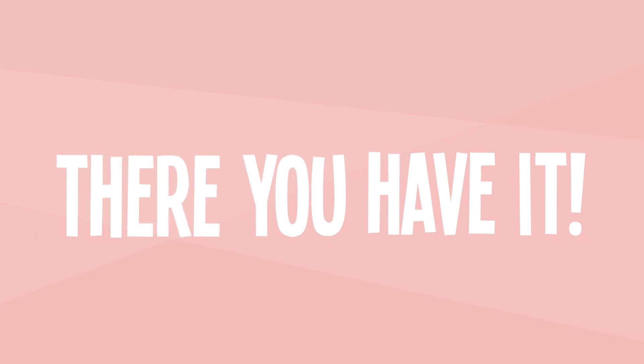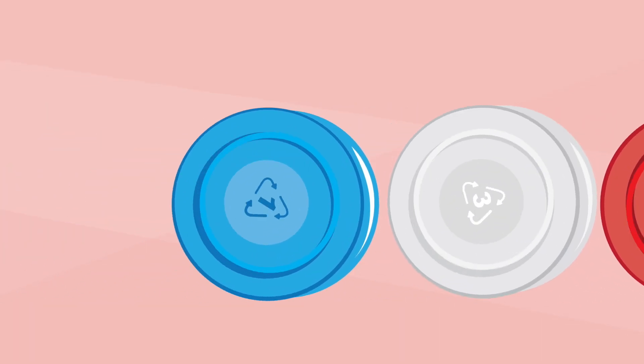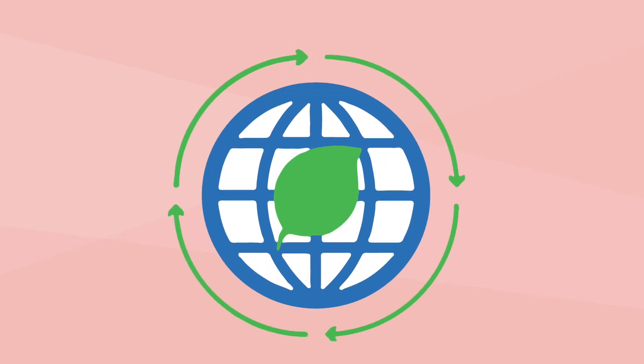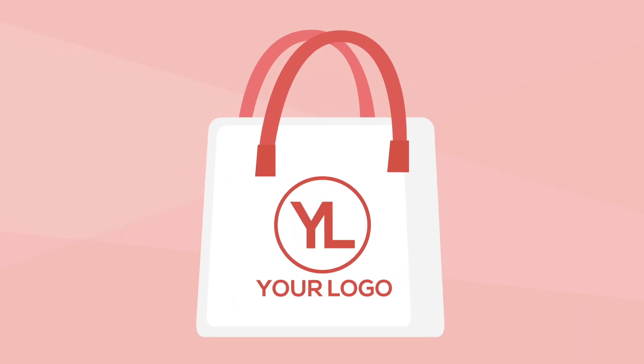And there you have it. The next time you flip over a milk jug or a bottle of water, you'll be an expert. To find out more about the plastic products you use every day and what great things they can be recycled into, check out the full Promo University lesson.